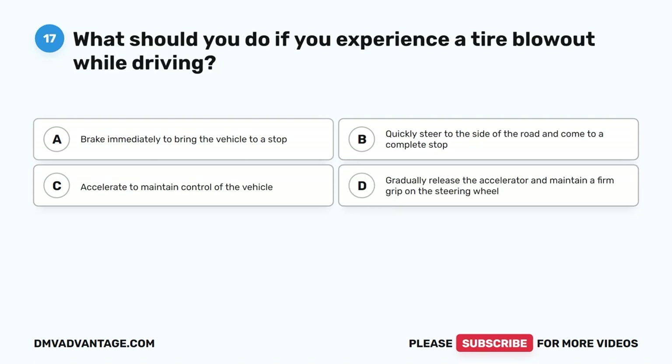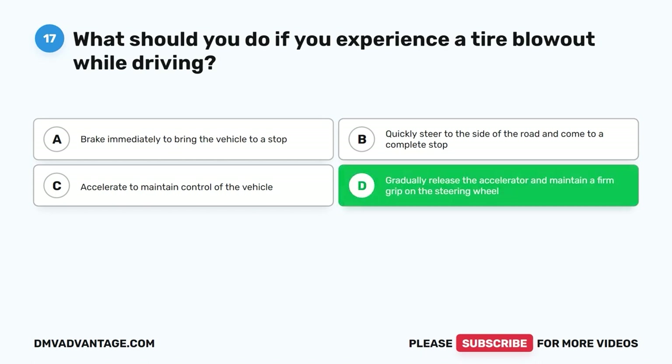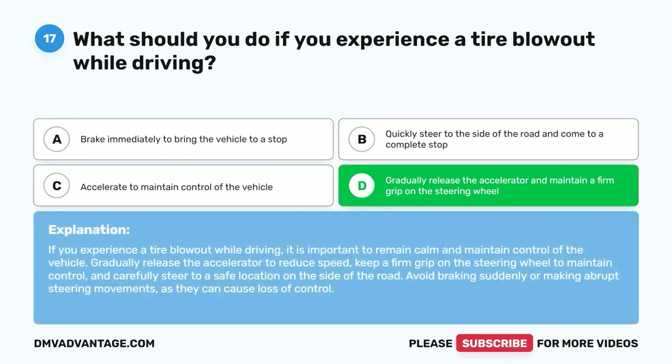Question 17: What should you do if you experience a tire blowout while driving? A. Brake immediately to bring the vehicle to a stop. B. Quickly steer to the side of the road and come to a complete stop. C. Accelerate to maintain control of the vehicle. D. Gradually release the accelerator and maintain a firm grip on the steering wheel. The correct answer is D. If you experience a tire blowout while driving, remain calm and maintain control. Gradually release the accelerator to reduce speed, keep a firm grip on the steering wheel, and carefully steer to a safe location on the side of the road. Avoid braking suddenly or making abrupt steering movements as they can cause loss of control.